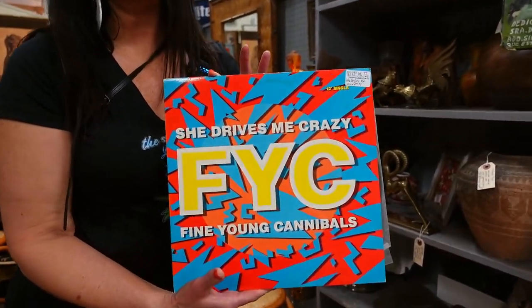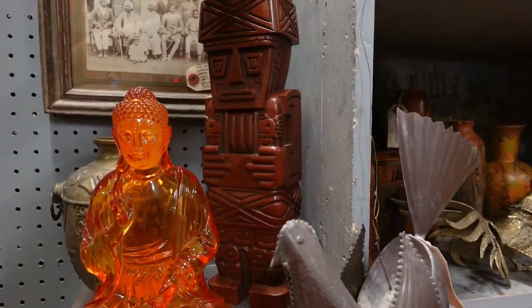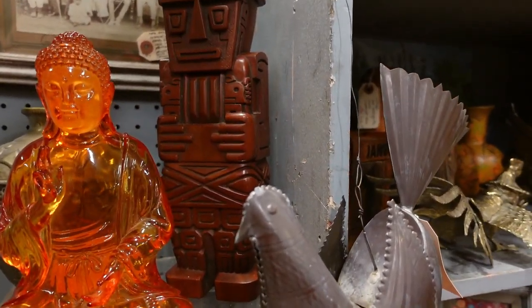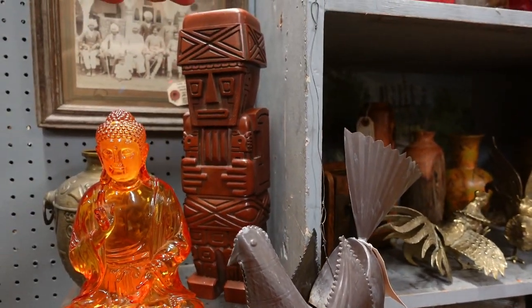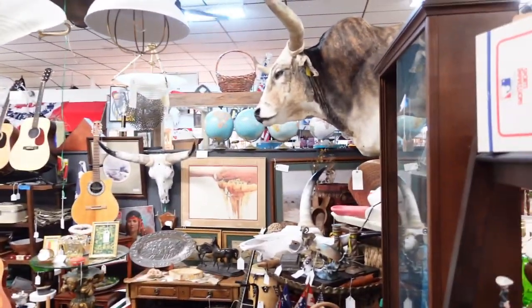Fine Young Cannibals - 'She Drives Me Crazy.' That's me - I drive him crazy. By the way, for people watching, sometimes I get asked - these are not tiki, those are 100% Mexican art. Holy cow Lola, you'll never guess what I just saw - holy cow! A cow!